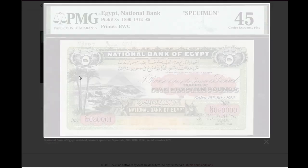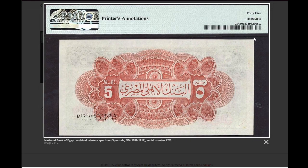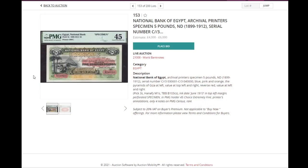The main auction has a lot of Egyptian specimens. This one is quite a beauty for me — it's only extremely fine, but look how colorful it is. Pick number 3 of Egypt, a three-specimen from 1912 Cairo. Very beautiful, very colorful banknotes. Hard to get in any grade issued. This specimen is not an easy banknote either, and it goes for 4,000 to 6,000 pounds.